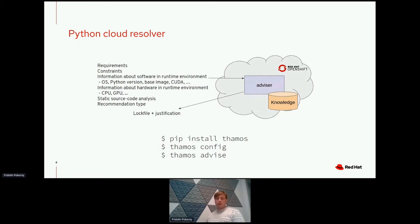Besides software information captured in 'tamos config', TAMOS also captures information about hardware available on your host. It captures information about CPU and GPU. This is valuable to the resolver because if the resolver is targeting performant applications, it can take into account hardware information available on the host. The 'tamos config' can also optionally gather information about source code for which the recommendation is computed.